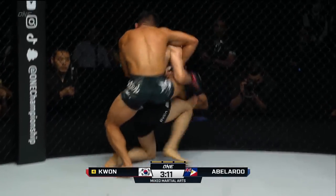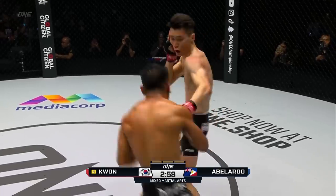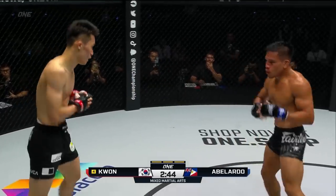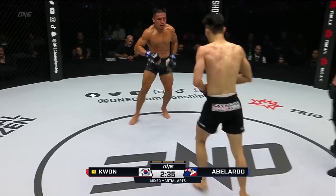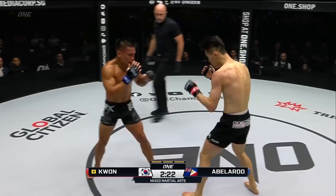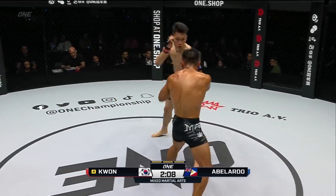Abelardo takes him down again. Good scramble by Kwon Wonil — not only pops right back up but gets away from the clinch and turns things around back to his hands. Kwon Wonil on the front foot, fires a right hand and then a left hook. There's the jab from Kwon Wonil. Two minutes 50 remaining. A kick rattles into the ribs of Mark Abelardo. Kwon Wonil mixing in the kicks — he scores heavily with those when he throws them. That jab is exquisite. Kwon Wonil immediately grabbed his right hand after that punch — something might be going on with it.